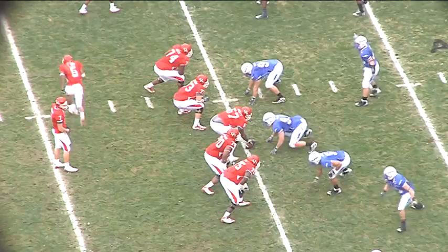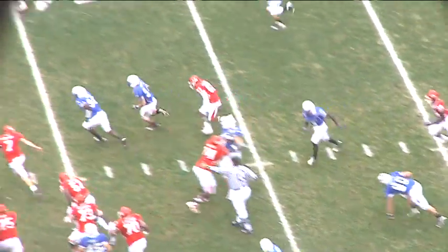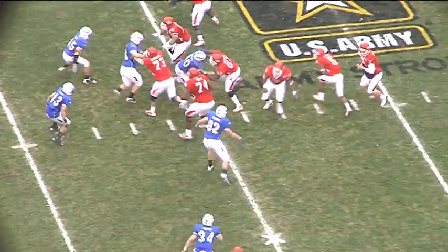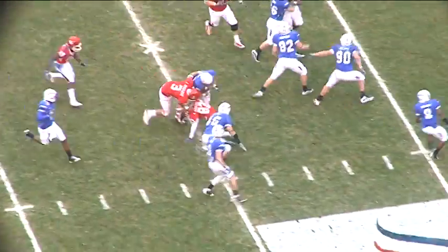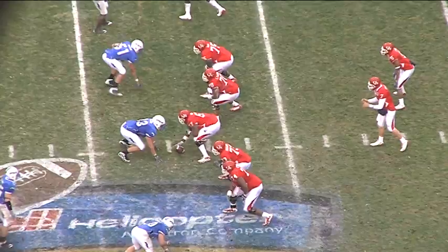Sims in motion, near side to far side, Keenum to throw short — tipped, intercepted by Chris Thomas at the 35 yard line. Two receivers left, one to the right on first down, Keenum to throw over the middle — tipped, intercepted by Chris Thomas again, his second of the game. He takes it down to the 28 yard line.